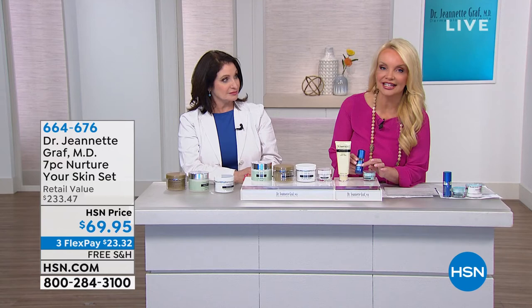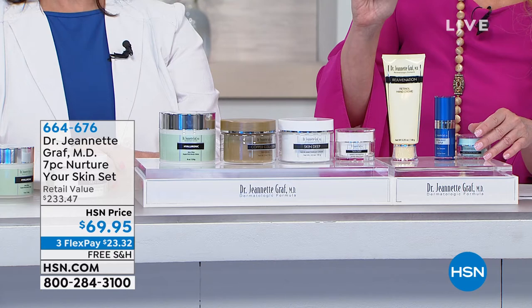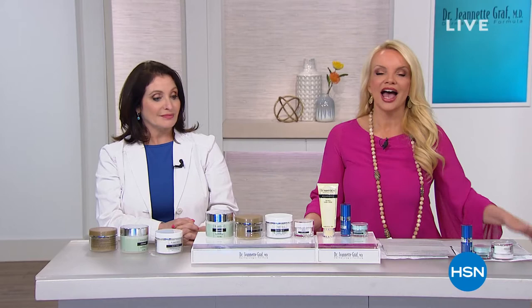You're paying under $10 for each of these — when on average they're right around $35 in the office, even more. So instead of $233.47, you get it home for $23.32 and free shipping. We're approaching half of our quantity sold. Only one more Dr. Graff show tonight. We're going to show you other things going on at HSN. Before we do that — every day HSN and QVC delight millions of customers just like you.